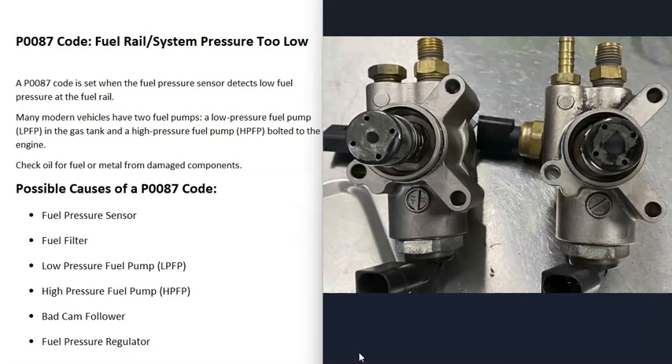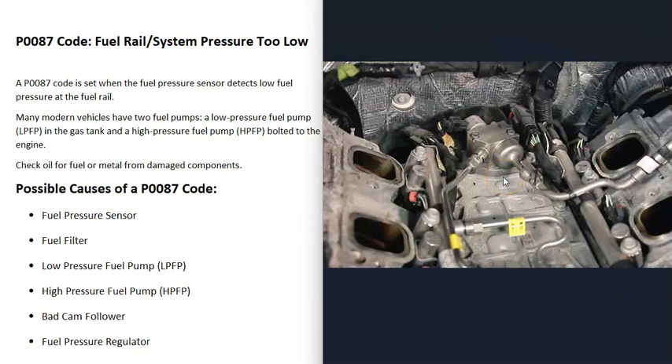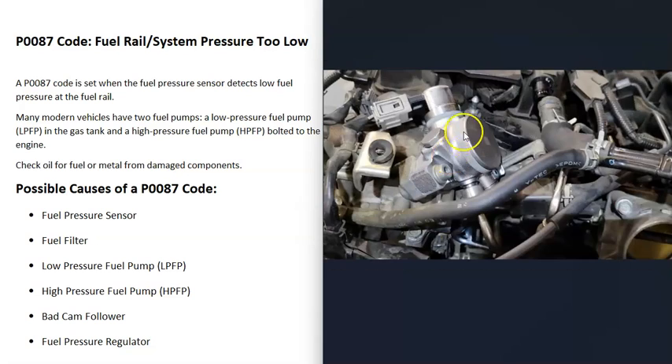When taking the high pressure fuel pump off, be aware there is high pressure inside those lines and you'll need to relieve it first. You can usually do this by unplugging the solenoid, starting the engine, and letting the system run out of fuel. Be sure to look up the specific procedure for your vehicle. Access varies — on a 5.3 liter Silverado, for example, you have to remove the intake manifold to reach it, while on some Hondas the pump is bolted right on the outside of the engine.